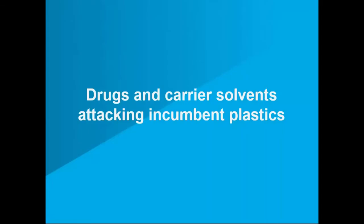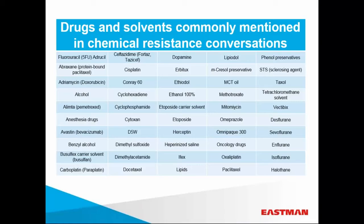In addition to chemical attack from the outside, fluid management components face persistent attack from fluids they carry, specifically drugs and carrier solvents. Here is a list of some of the drugs, carrier solvents, and disinfectants frequently mentioned by our medical device customers. Of these, the ones that are causing the most issues are in the oncology space, closely followed by pain medication and some anesthesia drugs.